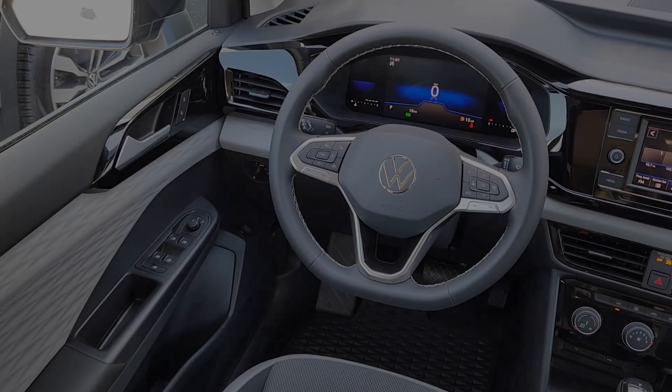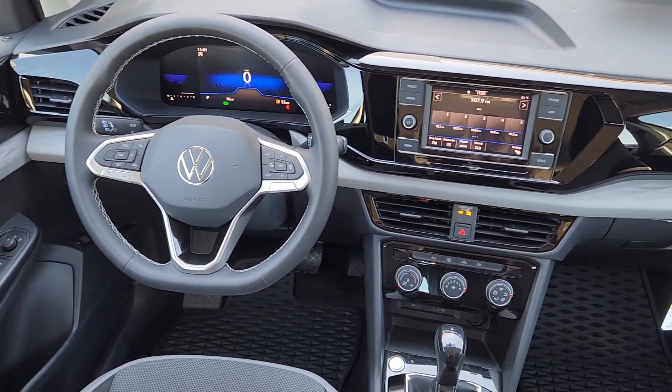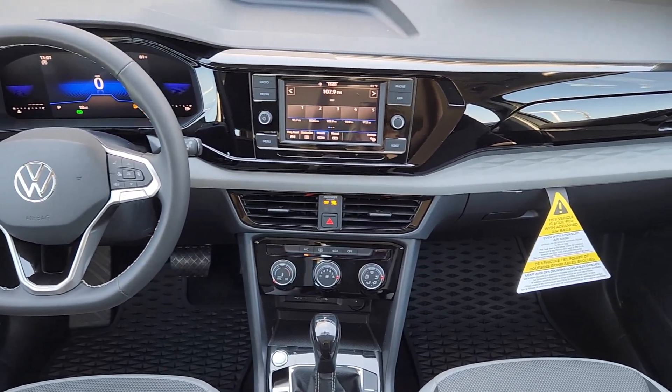Get into this modern-minded Taos and discover what the road has in store. Our team will give you an outstanding test drive experience. Stop in today.